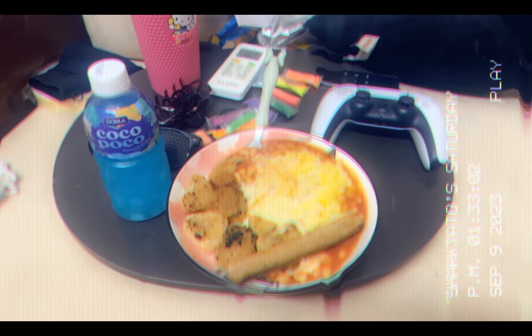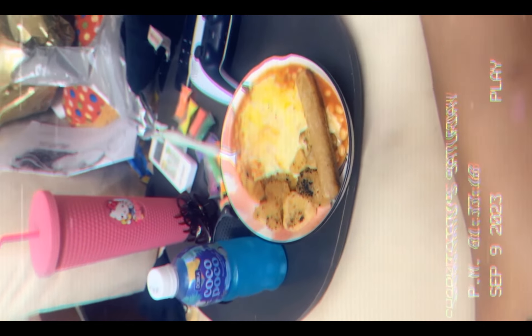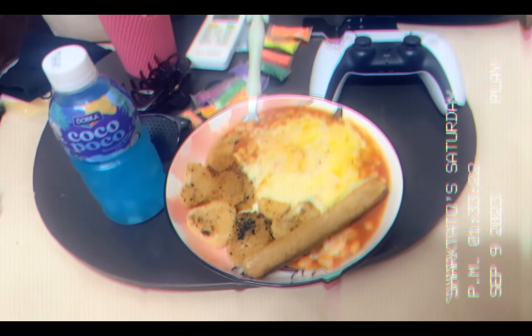What's for brunch on Saturday morning? We have got chicken nuggets, sausage, beans, cheese melt, and Coco Poco. Rate my meal and tell me if it's sexy or not!